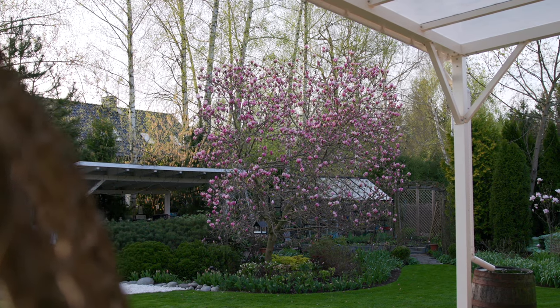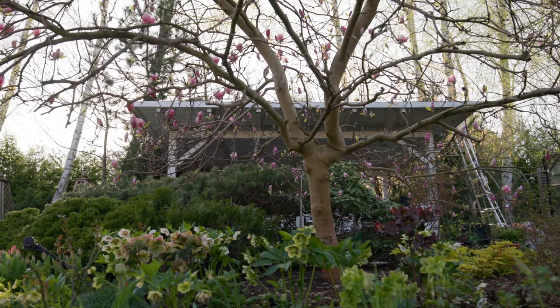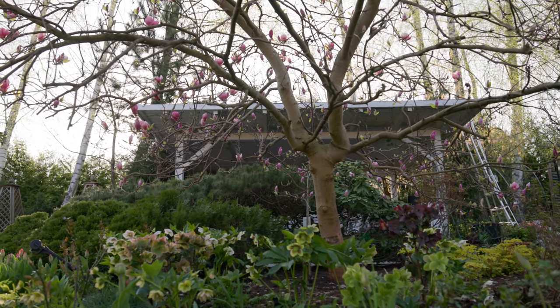Right behind me you can see my oldest magnolia. It's Rustica Rubra and she's been with us since the beginning of our garden. When we planted the tree 16 years ago it was really a small tree, about a meter and a half. During the summer — we planted it in spring — we had a huge storm and it got broken in half. I was not sure if it would survive but it did, and it has two trunks. It's very unique but I really love it, it's my favorite tree in the garden.